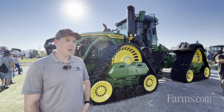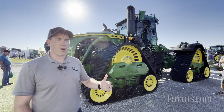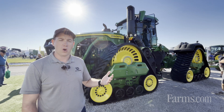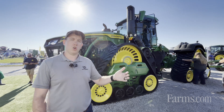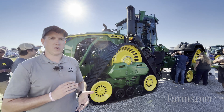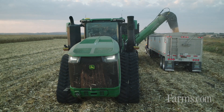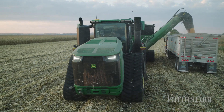This machine is a brand-new, ground-up redesign from our existing 9RX 640. New frame, new engine, new cab, transmission, and hydraulic system — all designed to be the most productive tractor we've ever built in our four-wheel drive lineup.